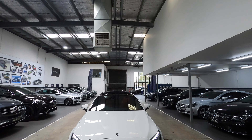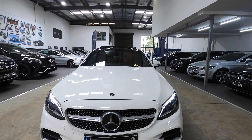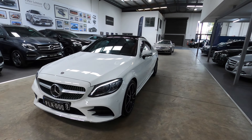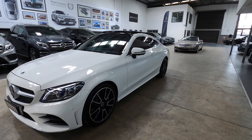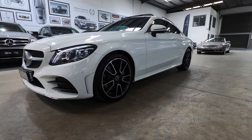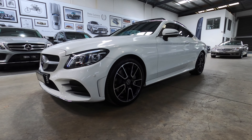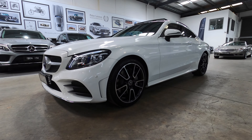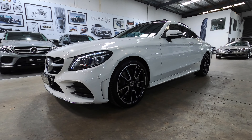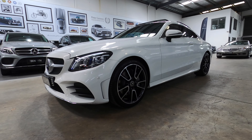Good afternoon, ladies and gentlemen, and welcome back to another Peter Lennox Car of the Week. This week we've got this stunning 2019 C300 Coupe C205 model in stunning polar white, with beautiful Mercedes-Benz AMG alloy wheels, two-tone red leather interior — simply stunning. I'll show you that on the inside, and it's available for under $80,000 drive away. This car was close to $100k brand new with options, so you're getting a real bargain.